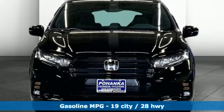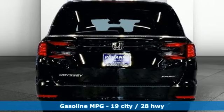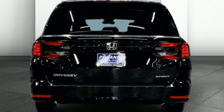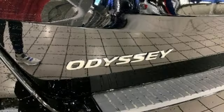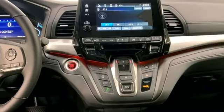Memory exterior door mirror settings. Front heated leather bucket seats. Streaming audio. Auto-dimming rear view mirror. External memory control. Doors and push button start proximity key. Dual zone climate control.